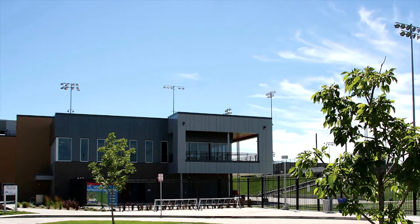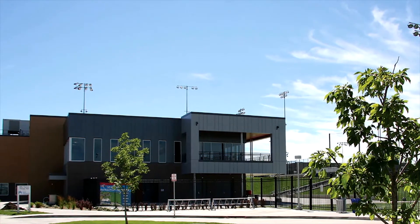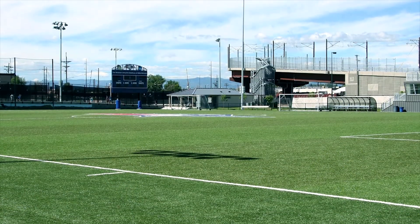In 2015, Metropolitan State University of Denver completed a $23.6 million dollar sports facility, now home to its baseball, softball, and soccer teams.